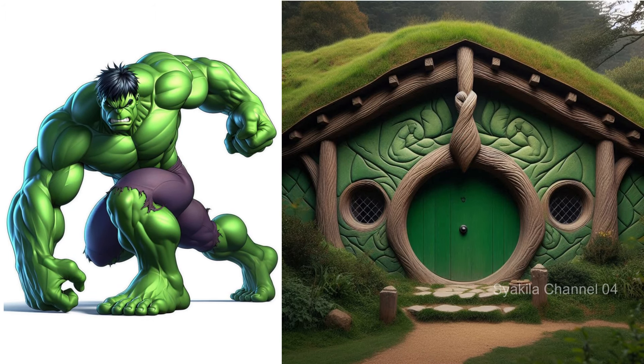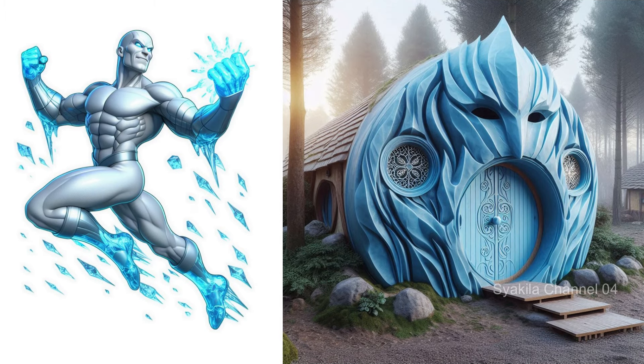Iceman transformation into Hobbit House. This looks cold, doesn't it?